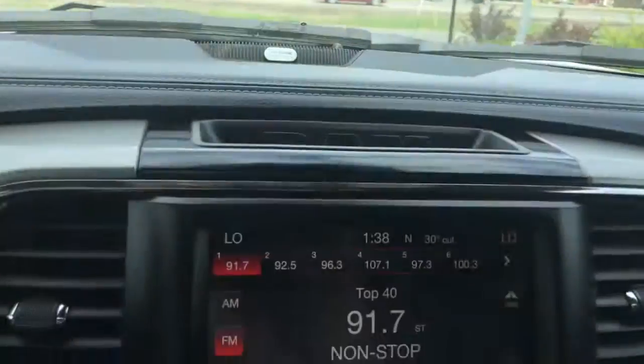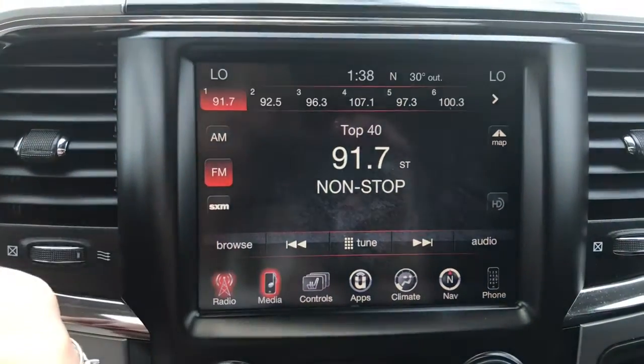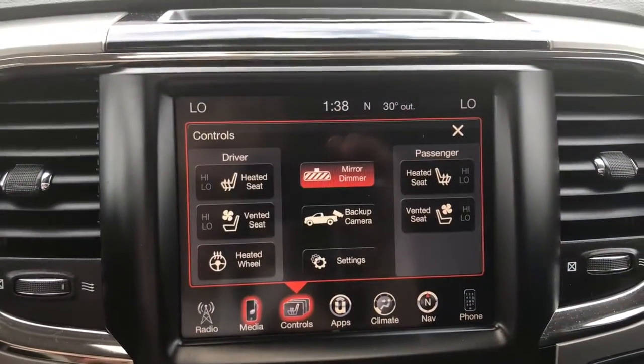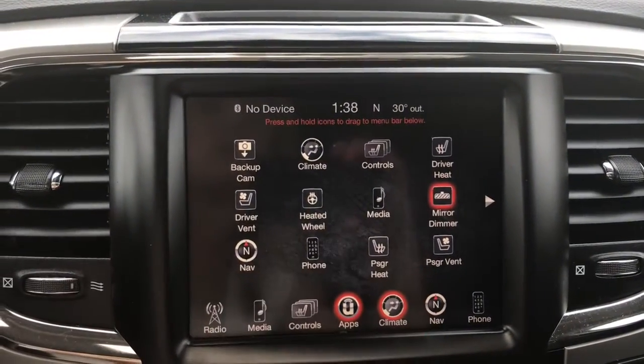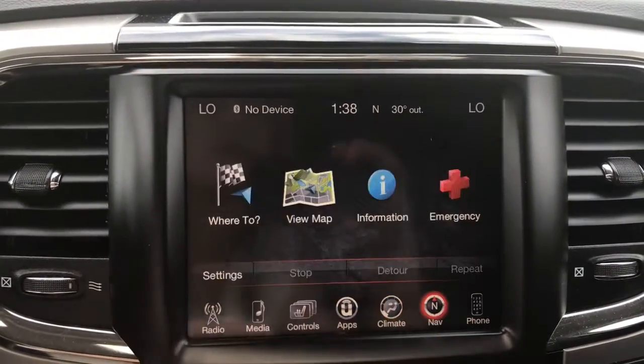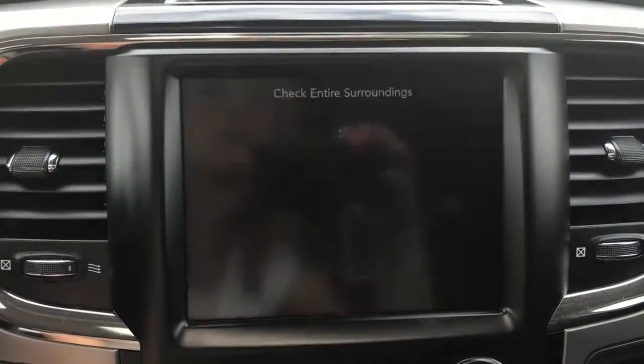You have a nice big touchscreen giving you your AM, FM satellite radio, your media options, controls for heated and cooled seats and heated steering wheel, your apps, climate control, navigation, phone, and of course backup camera.